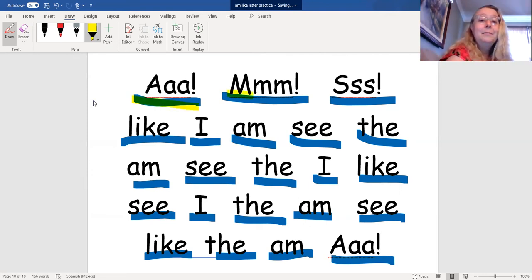Like, like, am, see, see, the, see, the, I, like, see, I, the, am, see, like, the, am.